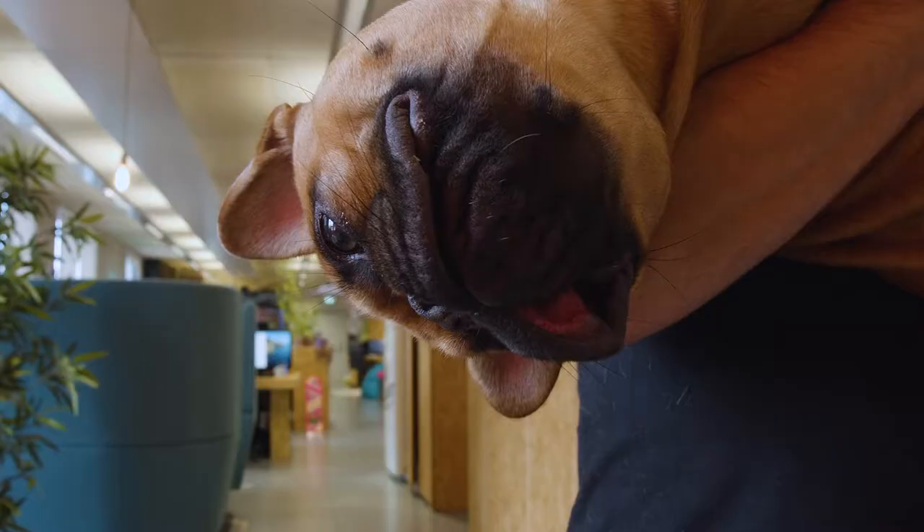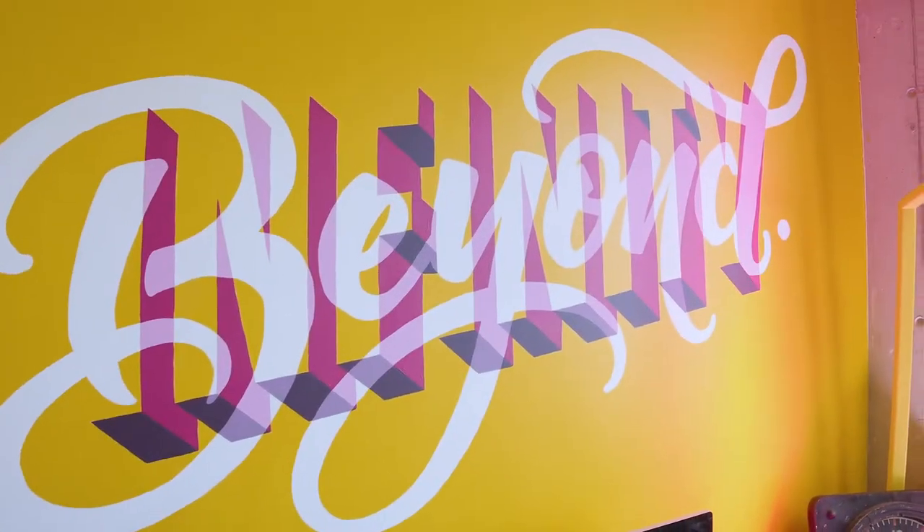Hey guys, welcome to Made Brave. We've outgrown our current studio and we're going to be taking a new studio double the size we're currently in. But before we do that, we thought it'd be good to give you a tour. If you look behind you, we've got a mural that Craig Black, lettering artist, painted for us early in the year.